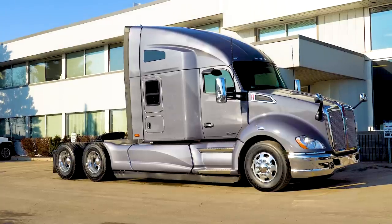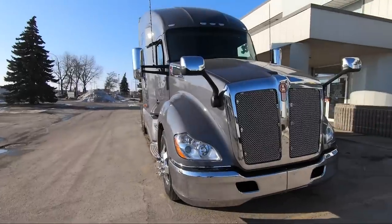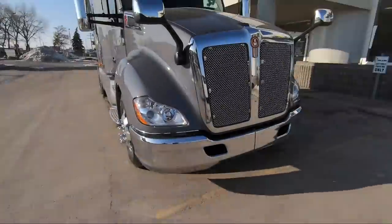Alright, so here we are at the truck. It's a beautiful day here in Winnipeg at Inland Kenworth, and I have this brand new 2021 — you heard me — 2021 T680. I also got a new lens for my camera, so it's not going to be all scratchy and fuzzy for you guys anymore.